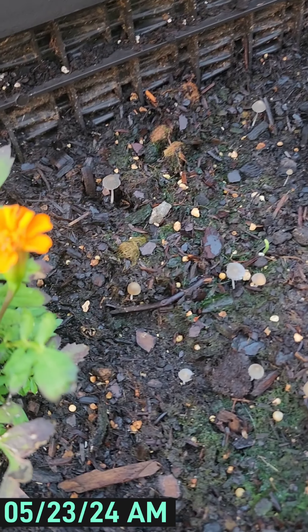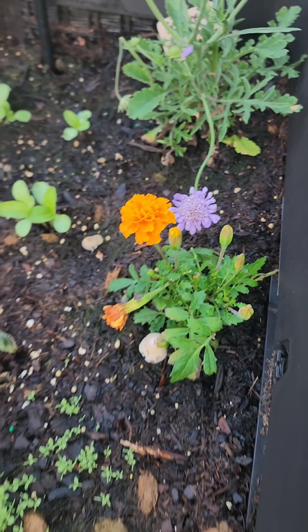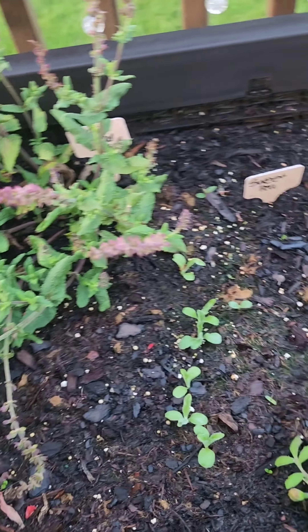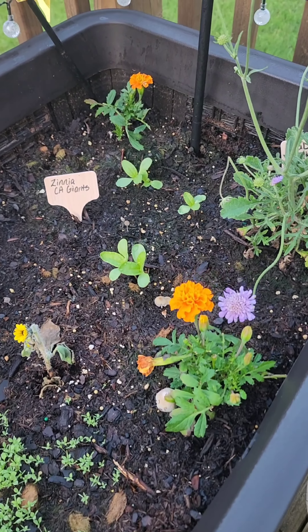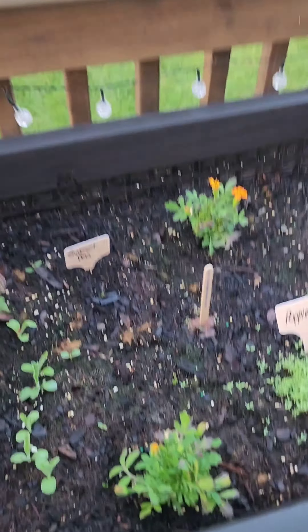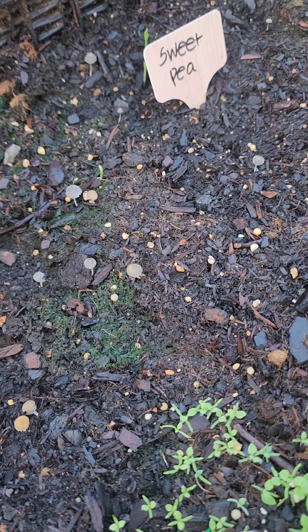Earlier I was like, is this a mushroom? No doubt that's a mushroom! I did a quick Google search and apparently mushrooms are good in your garden — it's a sign that your soil is good and healthy, and also a sign that there is organic matter in your garden. Which makes sense because I use organic soil. Should I have expected this? Should've! Still a surprise!